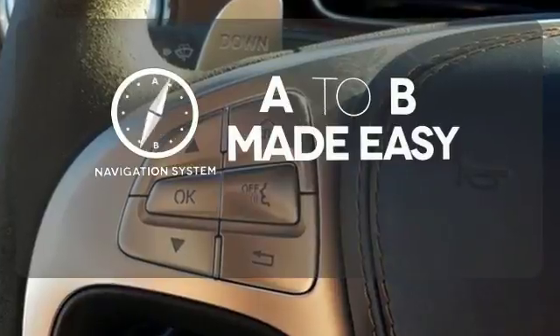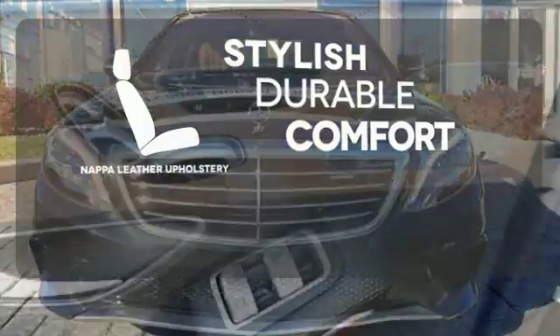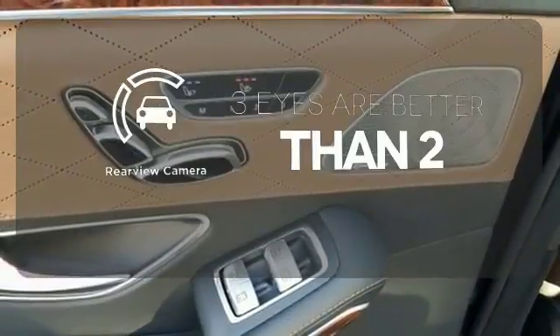Never feel lost again with the navigation system. The Nappa leather upholstery offers style and durability. The backup camera gives you a clear picture of what's behind you.